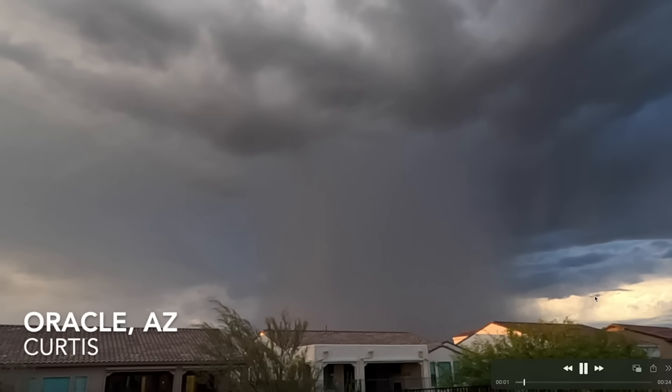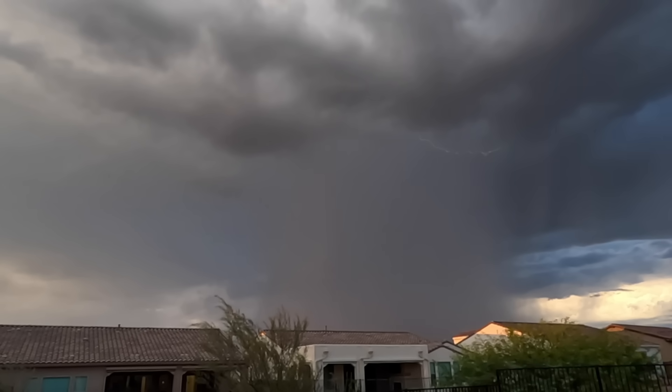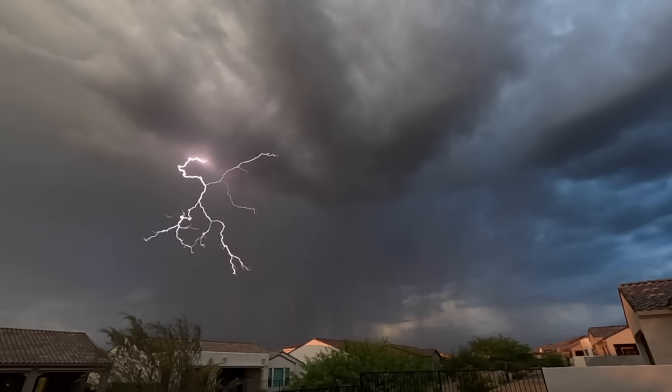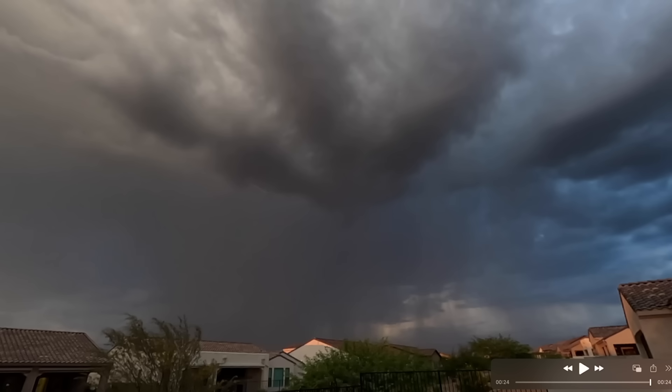Going from light reflections to supercharged lightning — check this out. Video footage sent in by Curtis out of Oracle, Arizona. Unbelievably supercharged skies. The lightning just kept coming. It looks like a big arrow up in the sky with lightning emanating from it. Cloud-to-ground lightning clearly making contact with the ground, probably those houses over there in that neighborhood. An abundance of lightning above Oracle, Arizona.